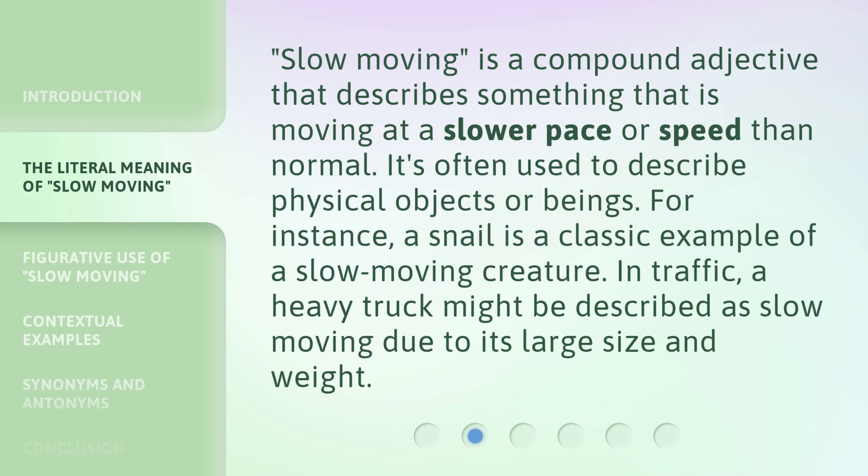Slow moving is a compound adjective that describes something that is moving at a slower pace or speed than normal. It's often used to describe physical objects or beings. For instance, a snail is a classic example of a slow-moving creature. In traffic, a heavy truck might be described as slow moving due to its large size and weight.